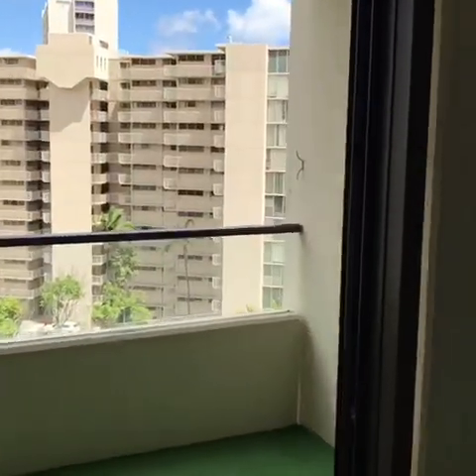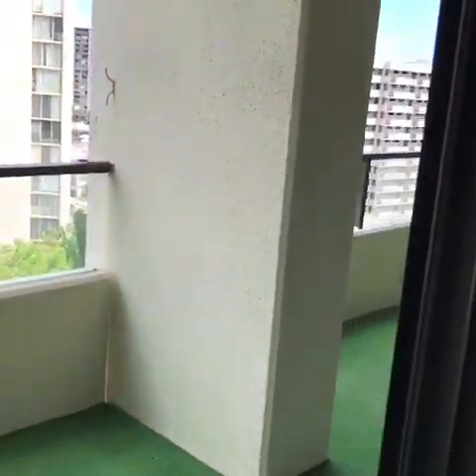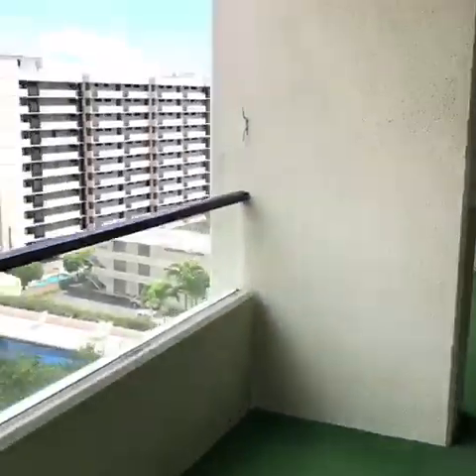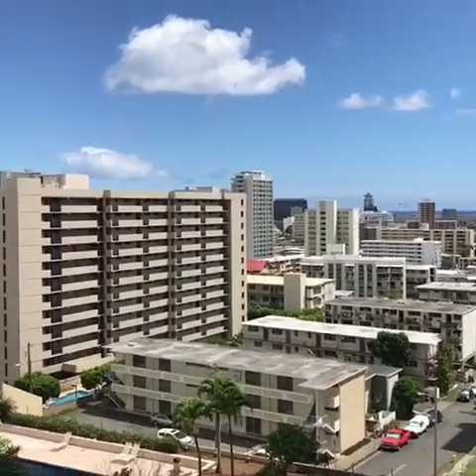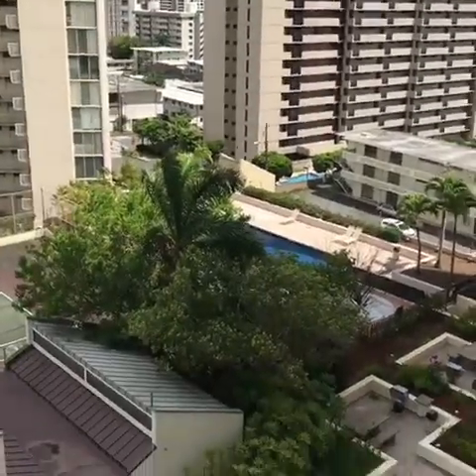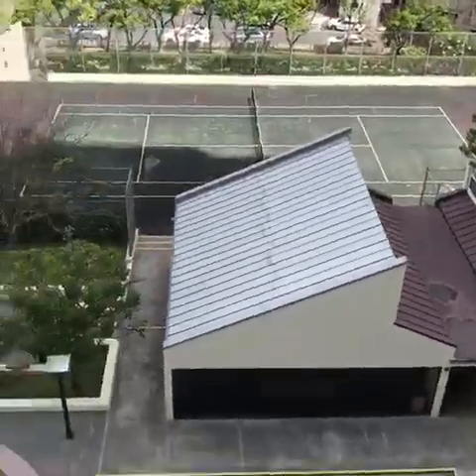And here is the big lanai space. Definitely have some seating out here. Beautiful views to the ocean — you can see the pool and the rec center area.